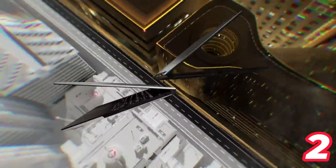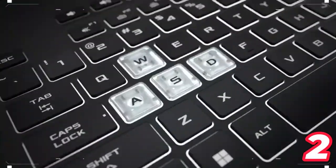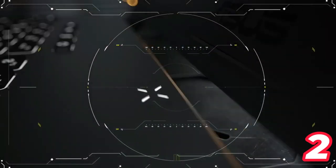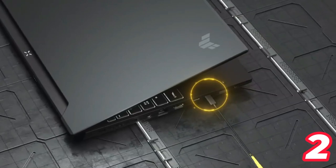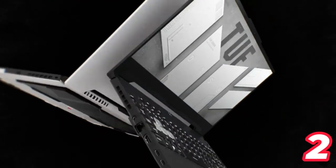The laptop is equipped with a MUX switch that enables direct communication between the GPU and display, improving performance and decreasing latency. It runs on Windows 11 Home and includes a Thunderbolt 4 port along with Wi-Fi 6 and Bluetooth 5.2 connectivity options.